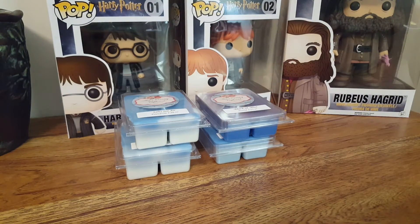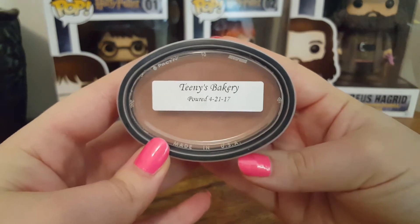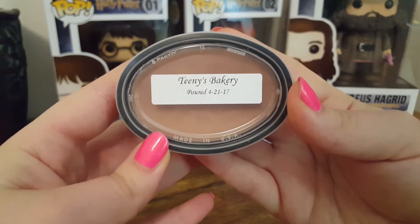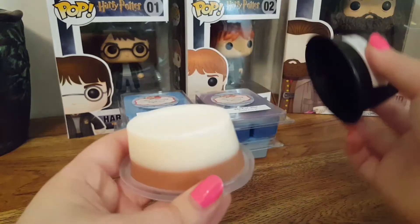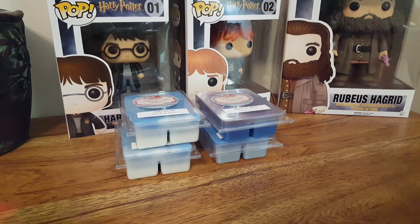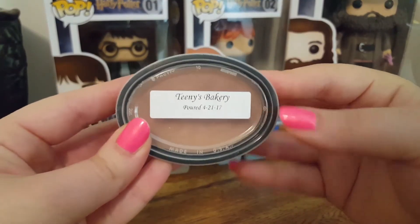The next thing is another scent shot in Teenie's Bakery. This is baked pastry, glazed buttercream, vanilla ice cream, crushed almonds, and hints of cookie dough. I believe this one is two-tone as well. This is just a very creamy vanilla bakery type scent — not a whole lot to say about this one.